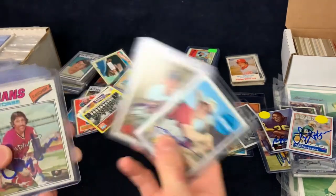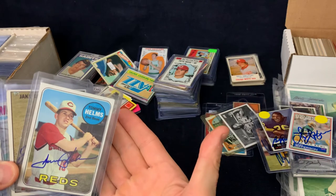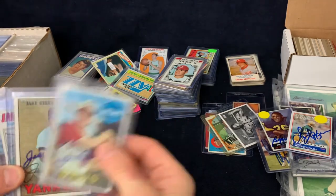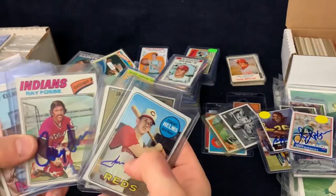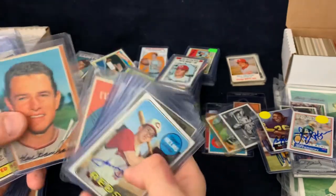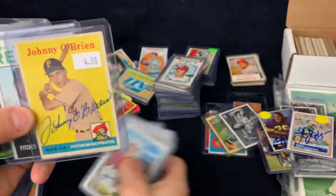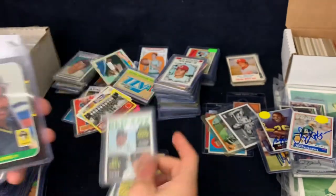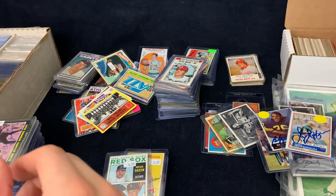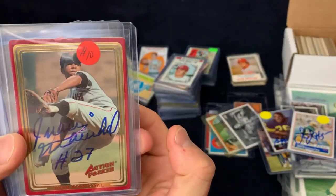I'll just flip through them. Ray Fosse's deceased — looking for more vintage stuff. Like I know Tommy Helms signs, but 69 Topps for two bucks — I'm just going to buy it. So all of these were two bucks apiece — some pretty decent names, some vintage stuff here. Here's some better guys — we've got a Juan Marichal, that was $10. Another one, that was $10.